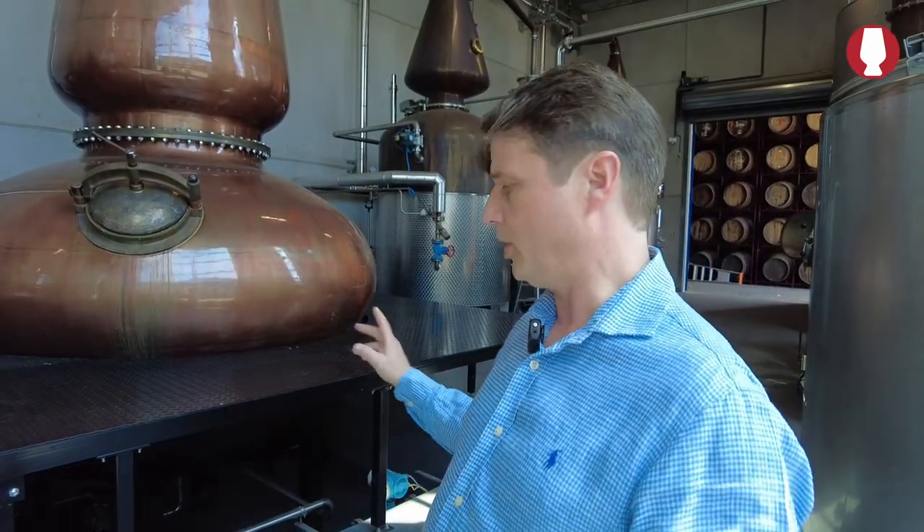Every distiller has to find their own cut points where they feel comfortable with, and that fits their stills. We all talk about still shapes and the angle of the lye arm and all these things — all important — but the flow rates are even more important than all these things. So you have to find cut points that work for you as a distiller: what kind of whiskey do you want to make, how you're using your equipment, whether you're selling fast or selling slow. All these things influence how your whiskey is going to taste when it's done.